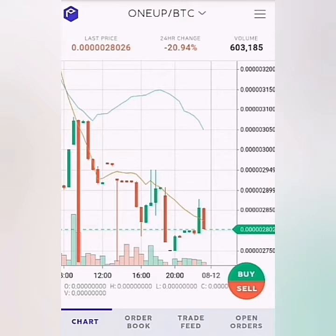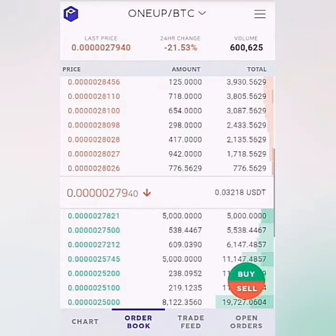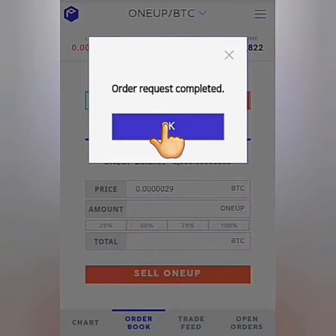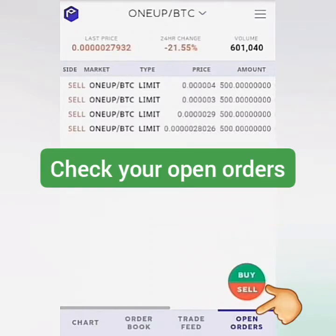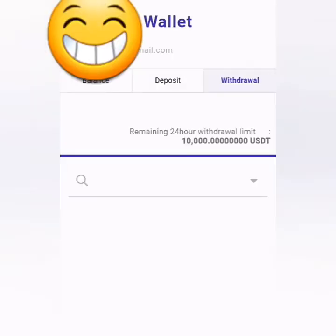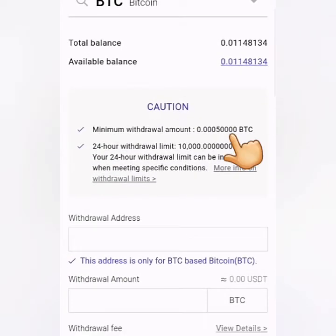In ProBit Exchange, search for the trade pairing of your coin or token in the dropdown menu. ONE UP is paired with Bitcoin. You may check the order book as a price reference for selling or buying. Place an order by clicking this. I sold my ONE tokens for Bitcoin at different prices because I was hoping it would increase — and it did — so I got around 0.01 BTC from selling my ONE tokens.